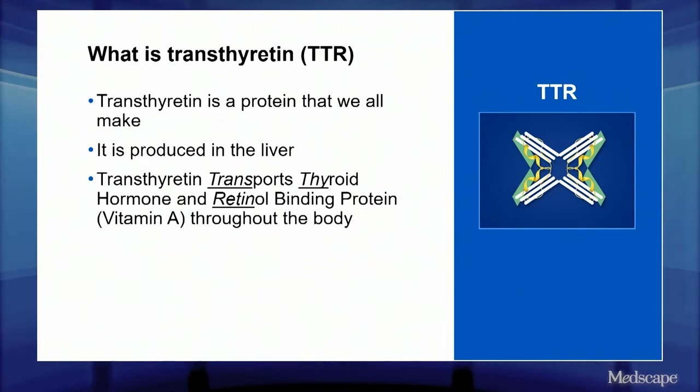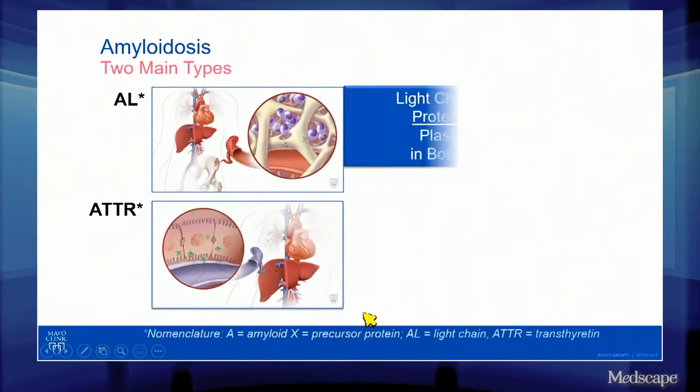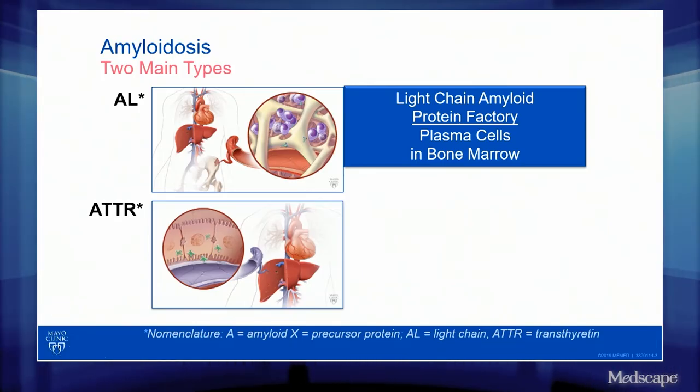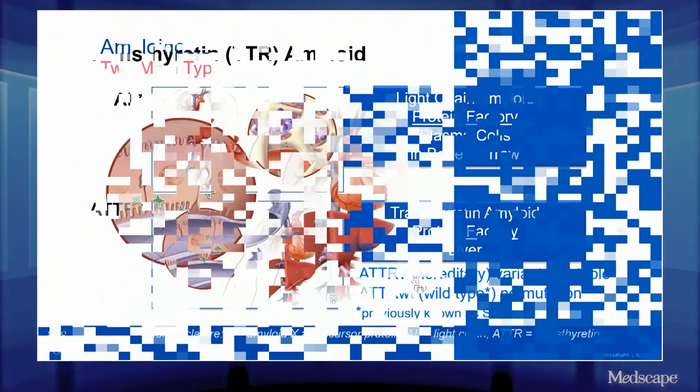Transthyretin is a protein that we all make. It's produced in the liver and it transports thyroid hormone and retinal binding protein throughout the body. Here one sees the structure of the TTR protein. There are two main types of amyloid that can infiltrate the heart: AL, which is due to a monoclonal disorder of the bone marrow, and transthyretin type amyloid where the protein is produced in the liver. Of the TTR amyloid types, there are both wild type, which is much more common, and a hereditary form.